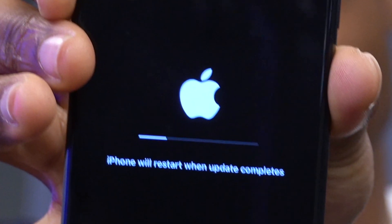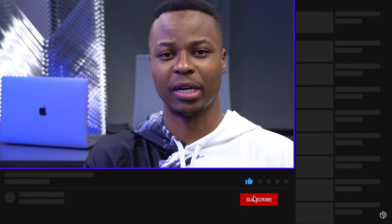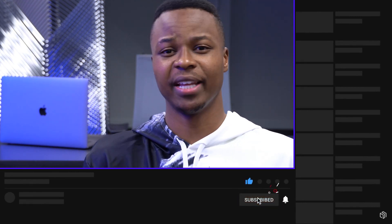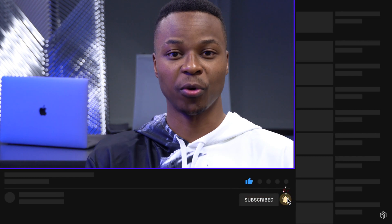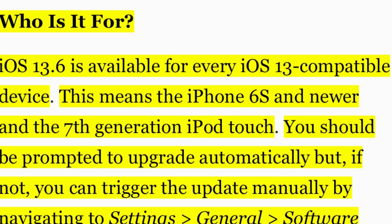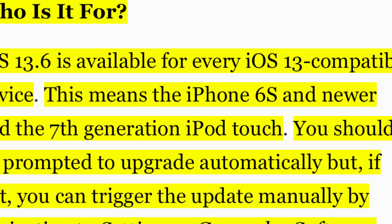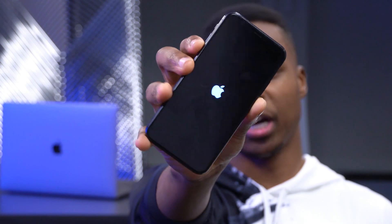If you're excited for iOS 13.6 updates and iPhone updates, hit subscribe so you don't miss out. This is available to all iOS 13 supported devices and you don't need a beta profile — this is not a beta, this is the official release version from Apple. Let's wait for it to finish updating and then I'll show you everything you need to know, including whether you should update or not.